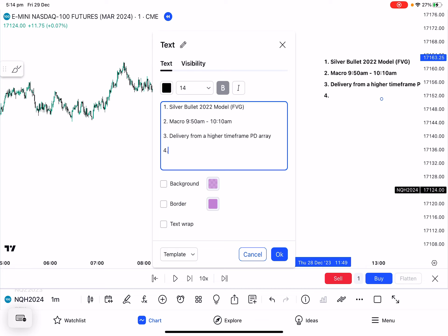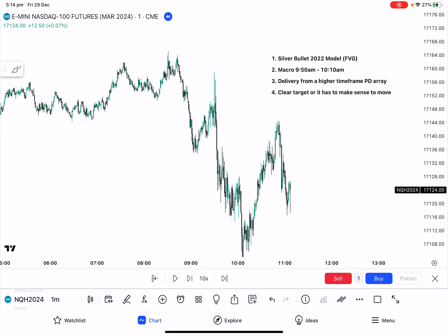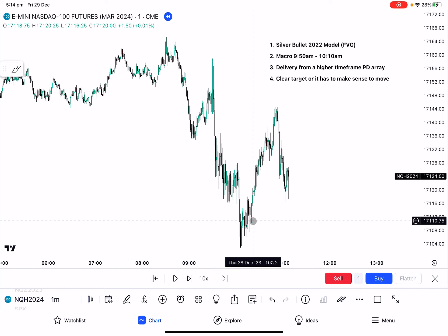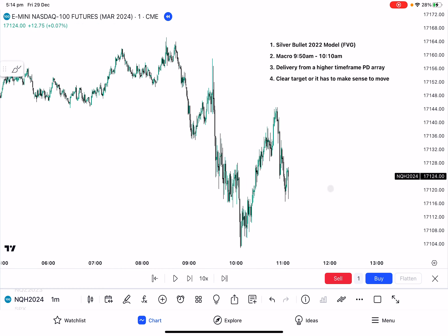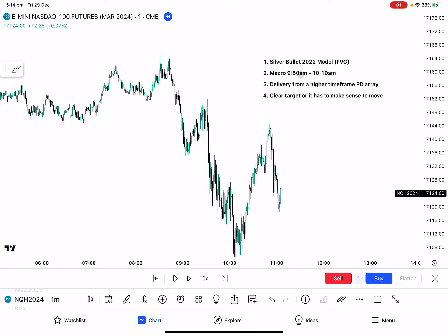There also has to be a clear target, or it has to make sense. All my strategies are based off a rate of liquidity — they all require some kind of rate of liquidity. They don't all require a market structure shift, but 90% of them do. And 99% of the time I'm entering trades during 10 o'clock to 11 o'clock, or using the macro from 9:50 to 10:10, so I may execute trades just before 10 o'clock.